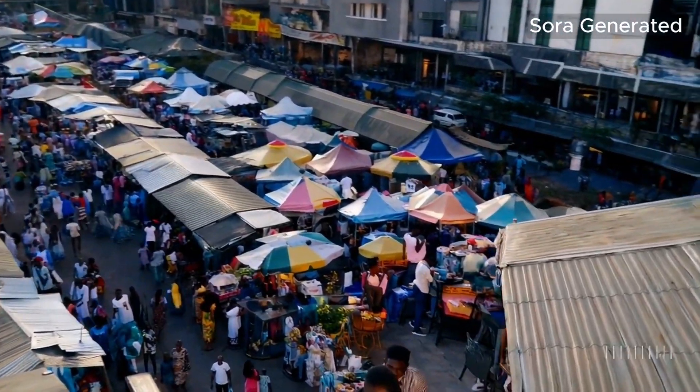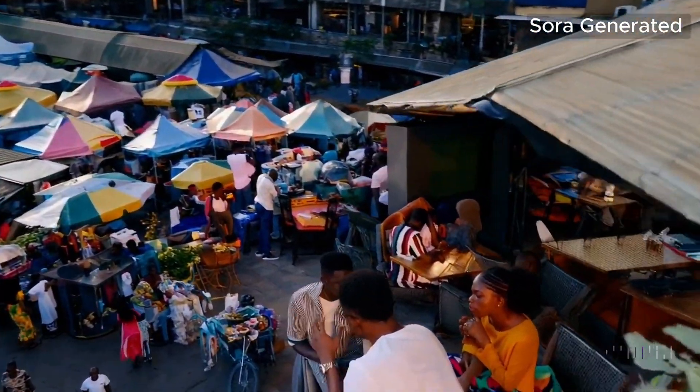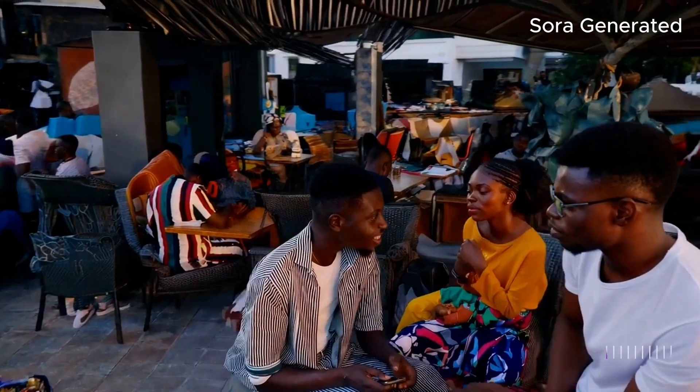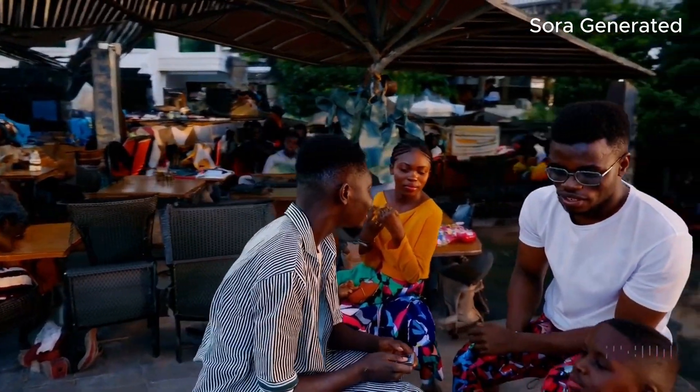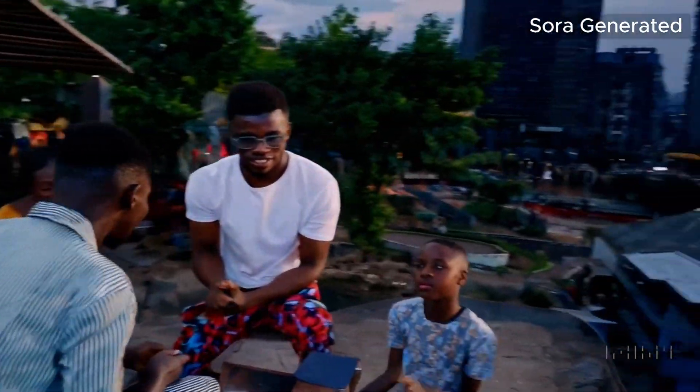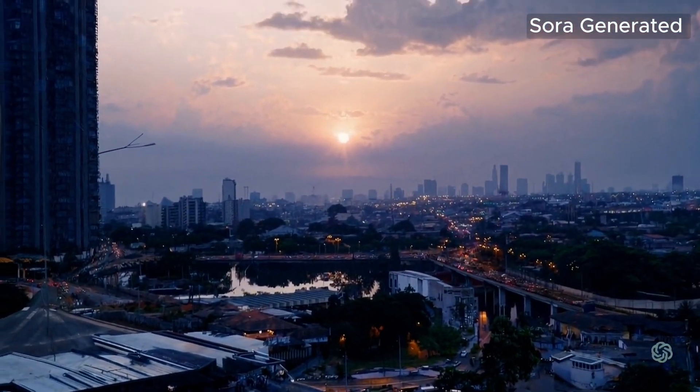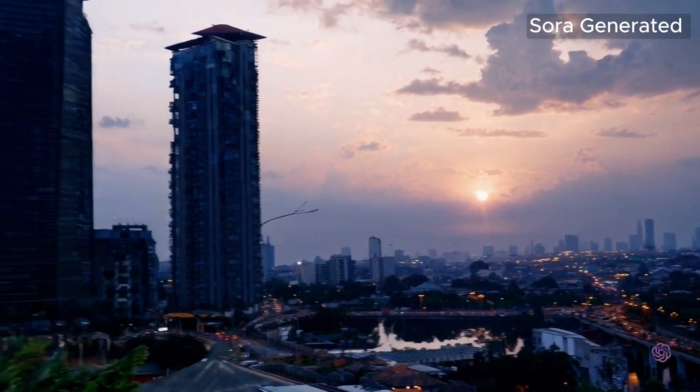Sora can generate complex scenes with multiple characters, specific types of motion, and detailed backgrounds — while other tools would be struggling with multiple characters in a scene. Sora can also generate multiple shots within a clip with various camera angles and movements, whereas others can only handle a single shot at a time.